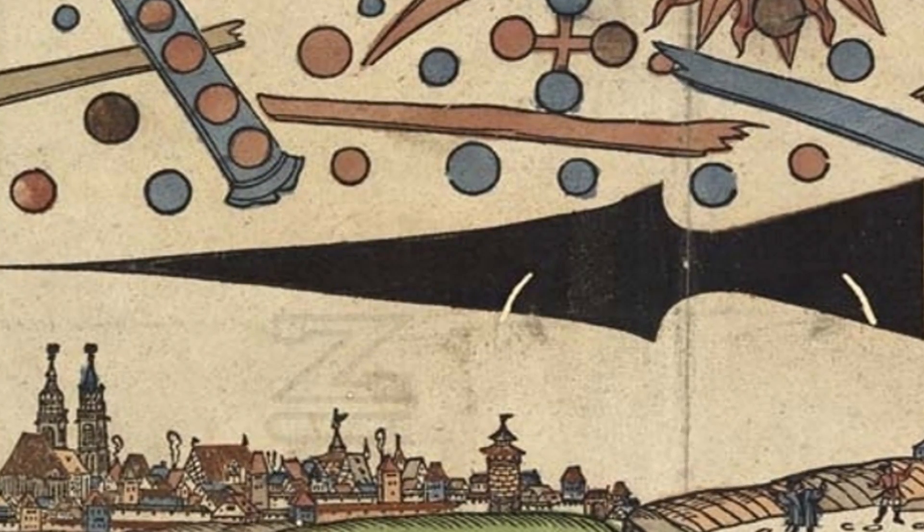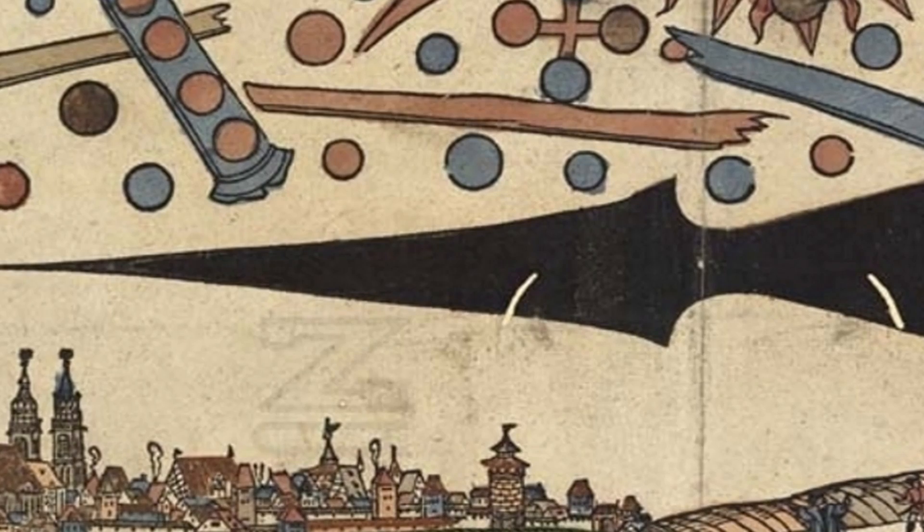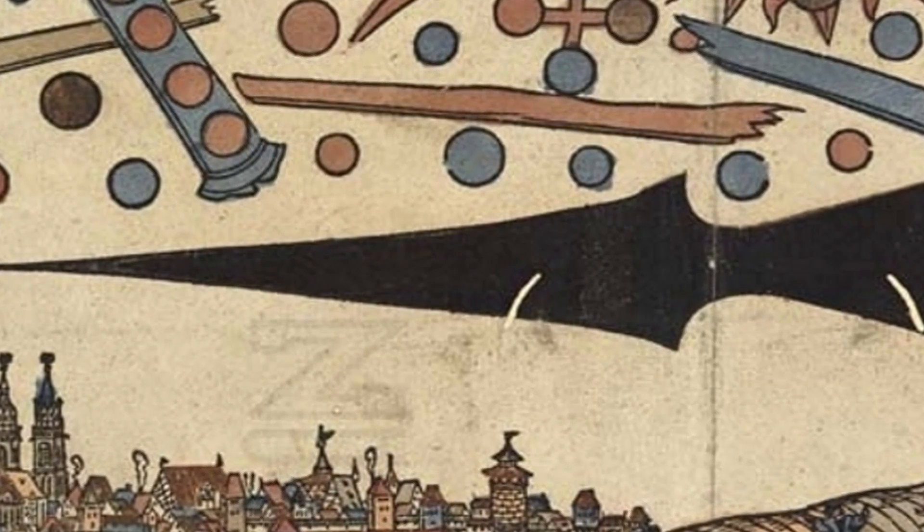And finally, what about the large black object in the center of the woodcut? You don't have to look too hard to see that this is very similar in shape to a modern day missile.